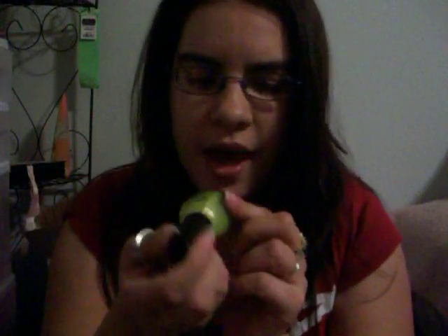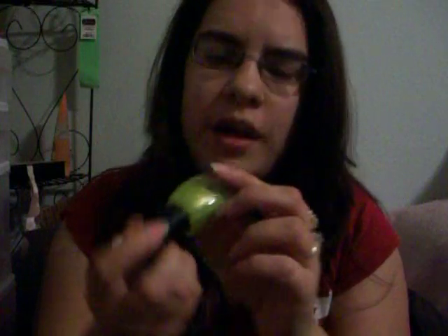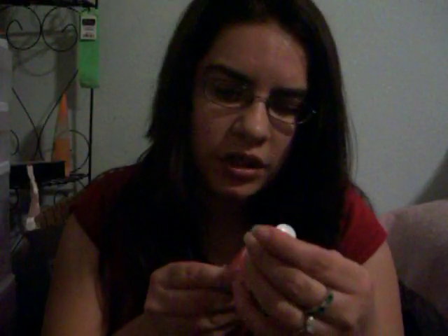The next one I have is from Centene and this one is in Melon Green and it's kind of a lime green color. The next one is from Emerge — I think that's how you say it — and it's in Bubblegum and it's kind of a light pink.